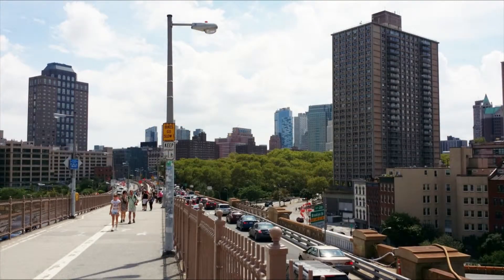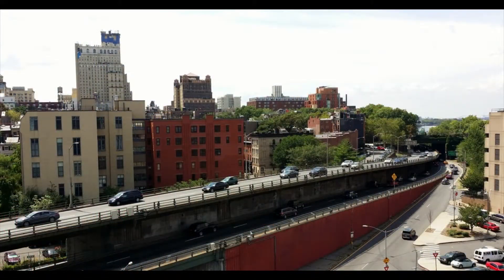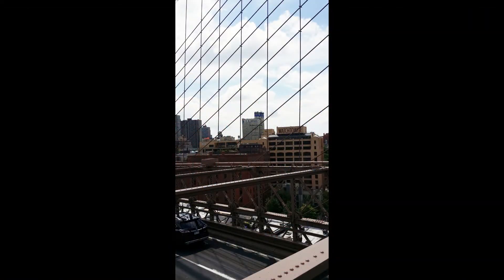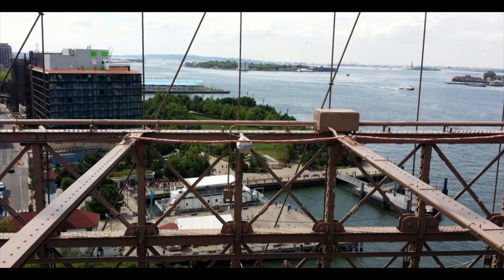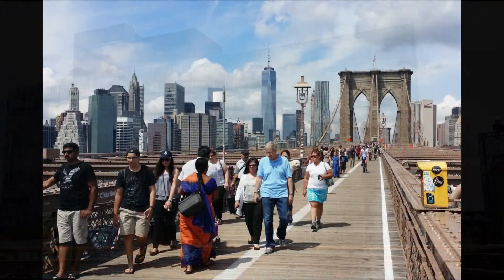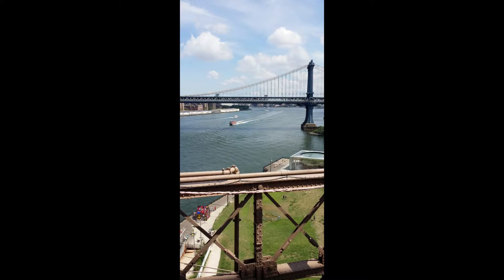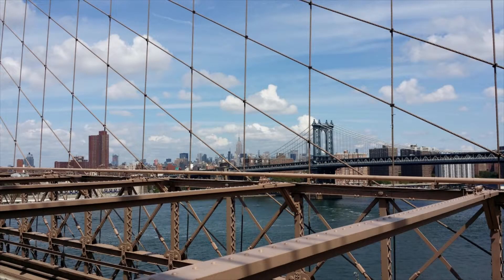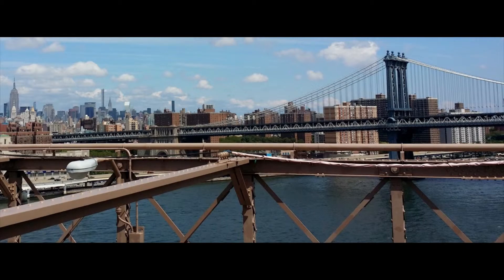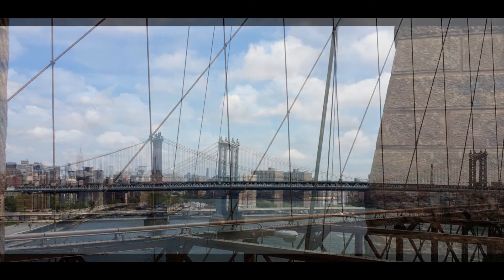Brooklyn is looking mighty fine today. If Brooklyn was its own city, it would be the fourth most populous city in the country. First would still be New York City, even without Brooklyn, then Los Angeles, then Chicago. Word has it, in the next decade, Houston will overtake Chicago as the third most populous city. I have to admit, there's one thing Brooklyn has that Manhattan never will — and that's a view of Manhattan. As we turn around in Brooklyn to head back to Manhattan, you can't help but notice the Manhattan Bridge, just a little bit north of the Brooklyn Bridge on the East River. Though not as old and definitely not as famous as the Brooklyn Bridge, it's beautiful in its own right. Because of the proximity of these two bridges on the Manhattan side, that area is known as Two Bridges.